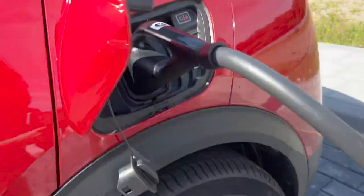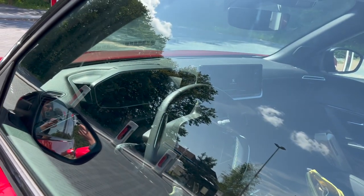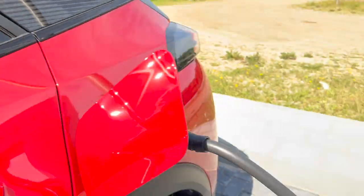Welcome to Tesla. I just plugged in — let's start the charge. There's the lock — that went fast! Let's see in the vehicle... no information yet.